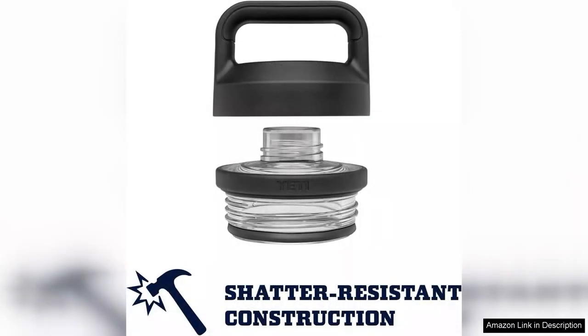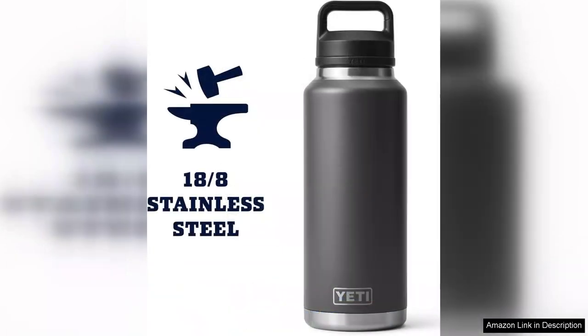The 46oz capacity is generous, allowing you to carry enough water to stay hydrated during long outings without needing constant refills. The design is sleek and modern, making it an attractive accessory whether you're at the gym, office, or out in nature. The powder-coated finish provides a good grip and prevents sweating, which is a nice touch.